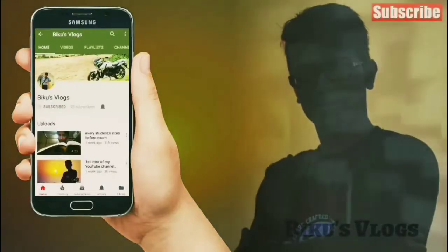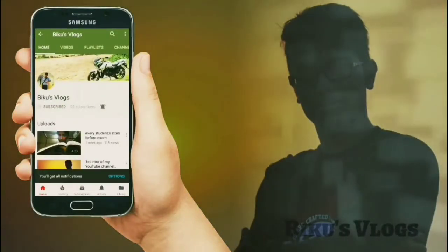Subscribe to my channel and press the bell icon to get notified whenever I upload any video. Welcome back to the channel everyone, this is Vikram Charyat Jain, you are watching Because Vlog.